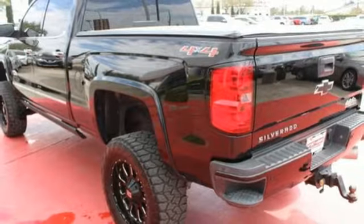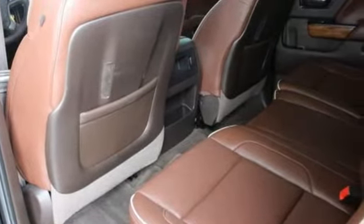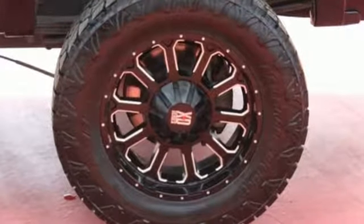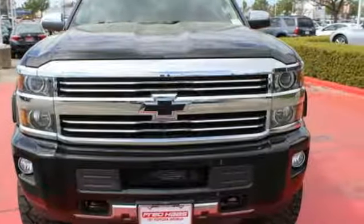Four-wheel drive with traction control. Collision mitigation braking system. And power heated mirrors. Performance, value, durability — Chevy. There's even more to see in person. Take it for a test drive today.